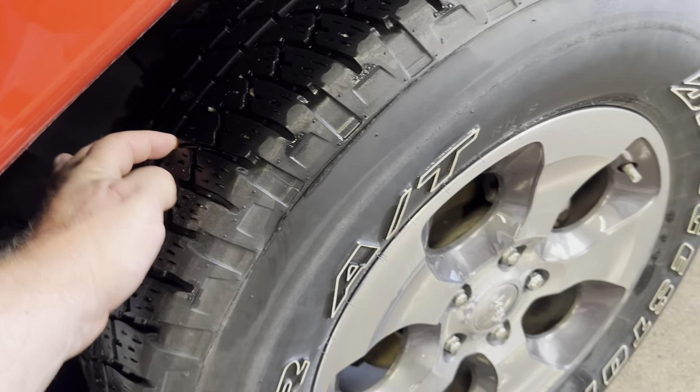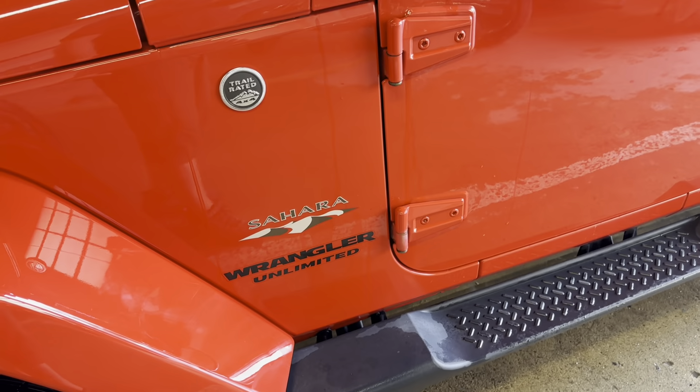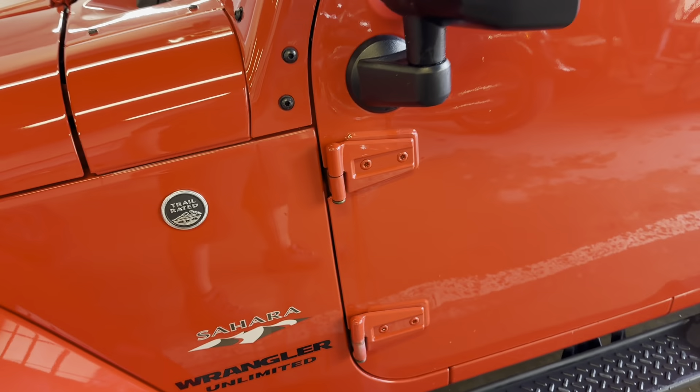It's got really nice tires on it, lots and lots of tread left on them, the alloys are in good shape. That's the Unlimited Sahara with the trail rated badge.